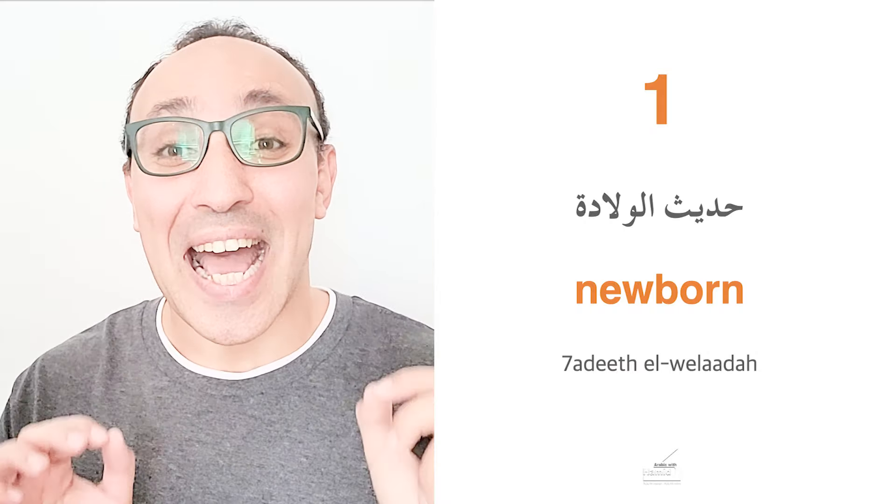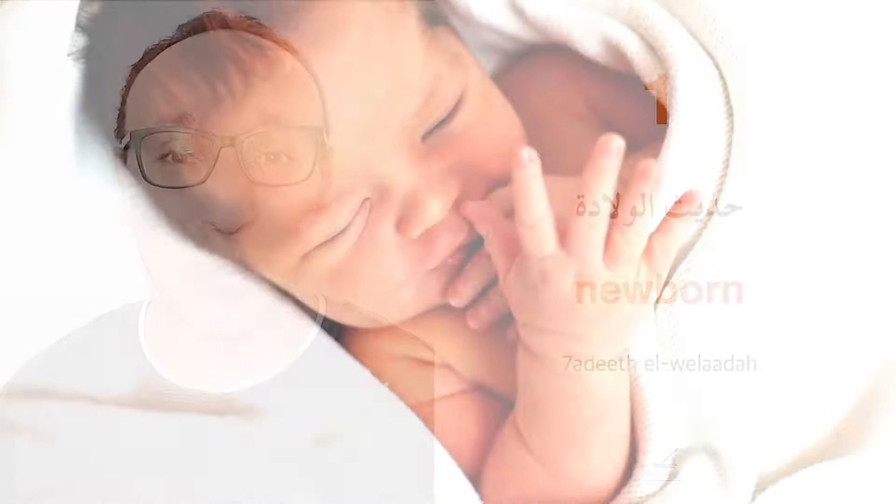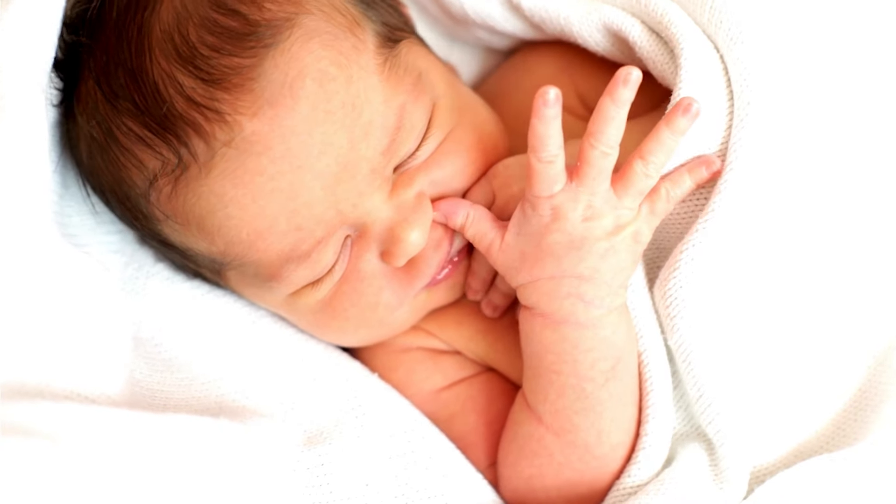Our first word is Hadith al-Wilada. Hadith is from modern standard Arabic, but in Egyptian we say Hadith, not Hadith. Al-Wilada means birth, so Hadith al-Wilada means newborn baby.